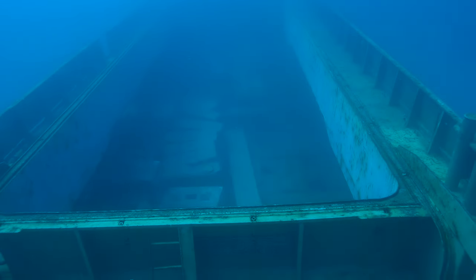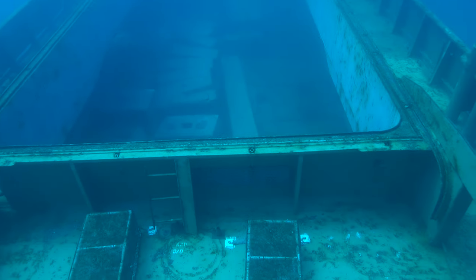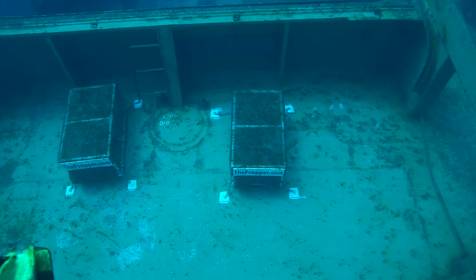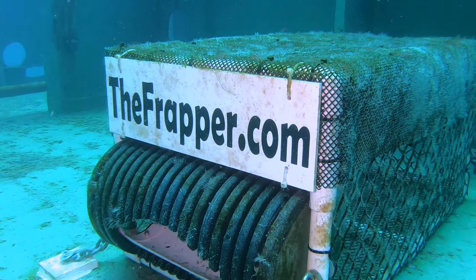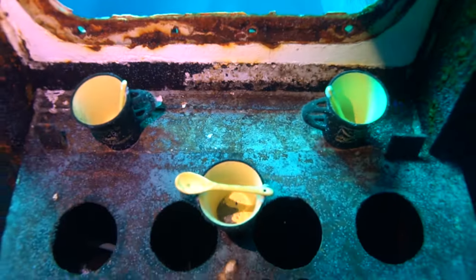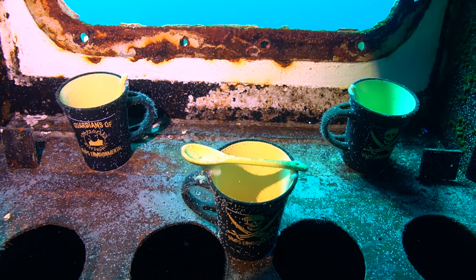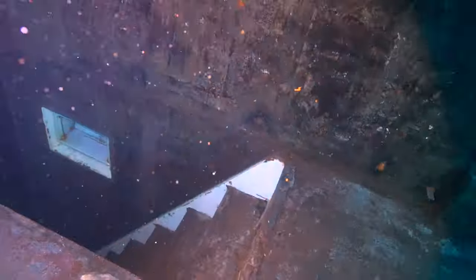Wow, we can see all the way up the front of the ship. This is incredible. There's the big cargo hold there — you can see all the stones they used to weight the ship down. And there are some lionfish traps — that's called the frapper. That company laid out those traps to catch the invasive lionfish. In Florida, we're trying to get rid of these lionfish. There's some coffee cups glued down here on the helm station. That's pretty interesting.